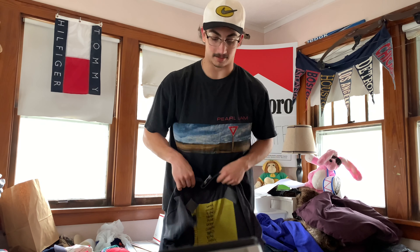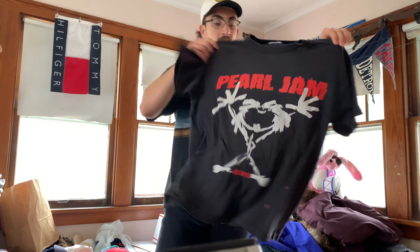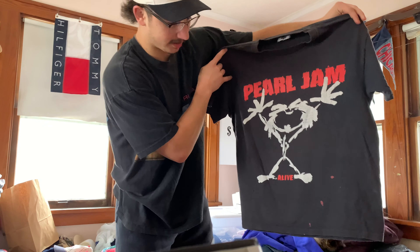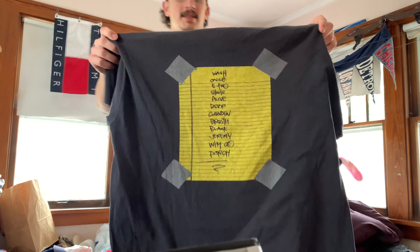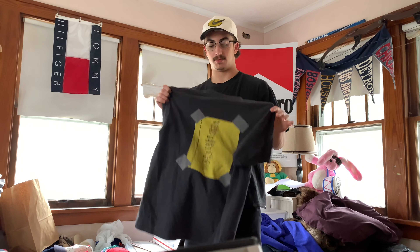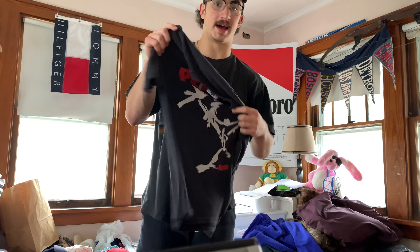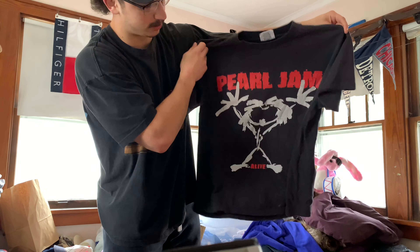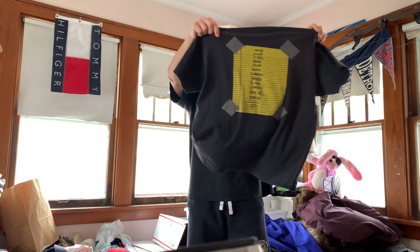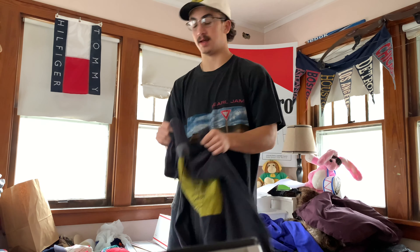This is going to be the banger of the next stack. We got this Lee, made in USA, size large — Pearl Jam Alive tee. This one is dope, it's got the back hit. If you watched my last wholesale box from these guys — not the Bulls one but the one before that — I got a Pearl Jam Alive tee, but it did not have the dates on the back. This one does. Looks to be a bigger large, maybe just a boxy large. Having the songs on the back is definitely dope.